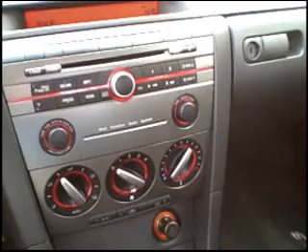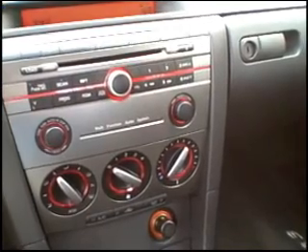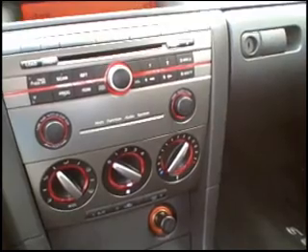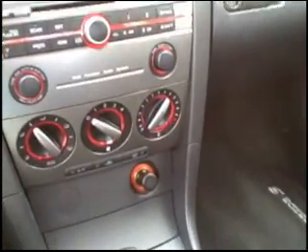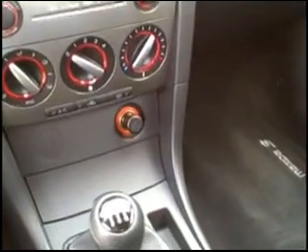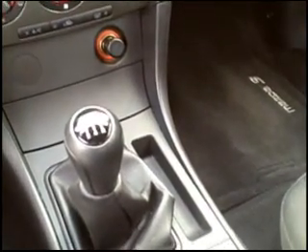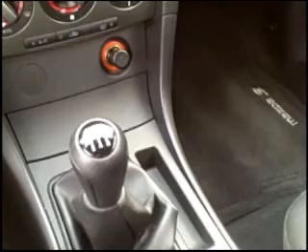Here's a quick look at the radio and the heating controls. That is a rather complicated radio — you have to really learn to find your way around it, but it can be done. Down here is the five-speed manual transmission shifter. Enough of this talk — let's take this puppy out and see what she'll do.